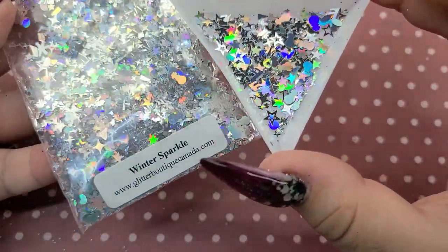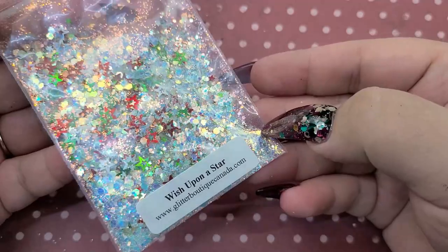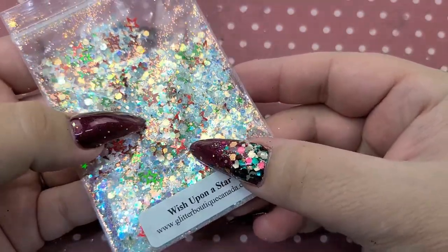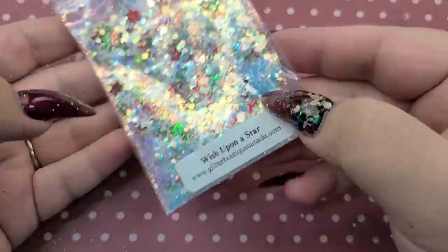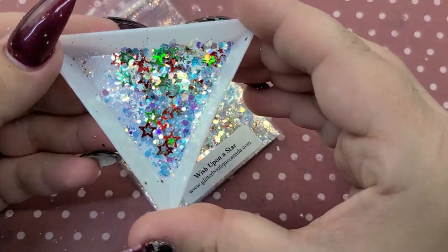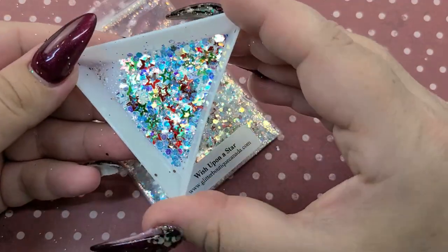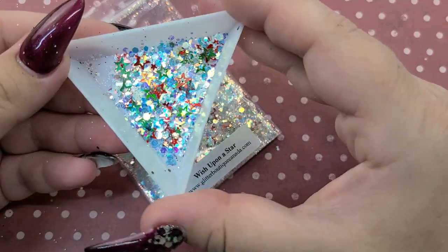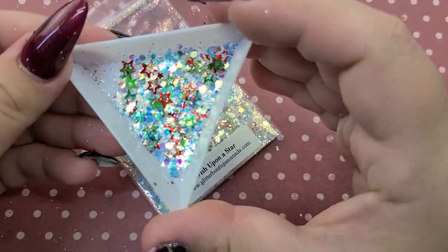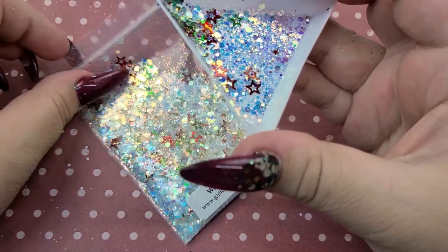Next is Wish Upon a Star and this is actually one of my favorites that I received. I love the iridescent glitter in here paired with the red and green stars — it's just so pretty. Here it is — it's very eye-catching and of course it screams winter. It does have some white matte glitters in there as well but really really pretty.